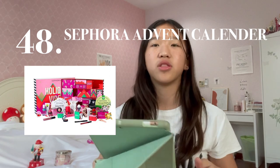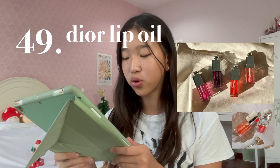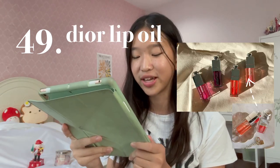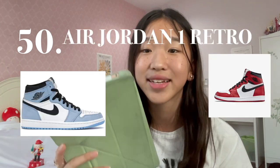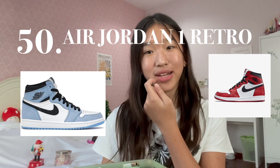Number 49 is the Dior Lip Oil. My personal favorite shades are the Coral and Cherry shade. Number 50 is Jordans — again, extremely expensive. This product is definitely more on the higher end price of this list.